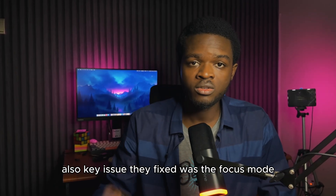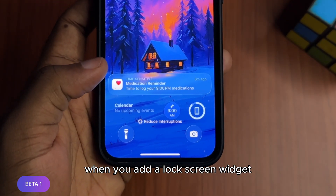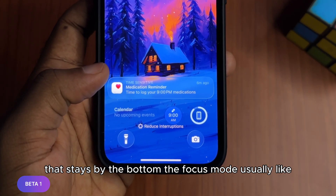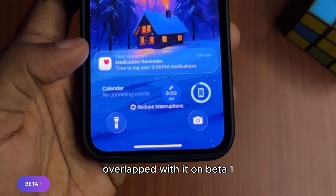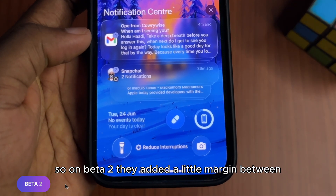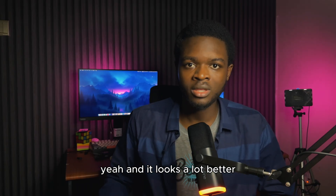One key issue they fixed was the focus mode on the lock screen. When you add a lock screen widget that stays at the bottom, the focus mode used to overlap with it on Beta 1. On Beta 2, they added a little margin between the focus mode and the lock screen widget bar, and it looks a lot better.